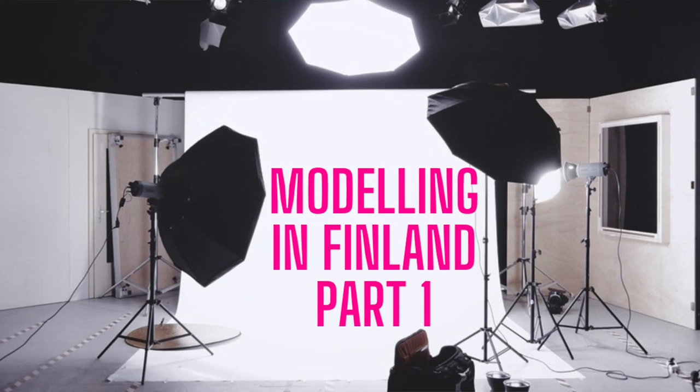Hi there, I'm Rudolf. I'm an expat living in Finland and today's topic is about modeling in Finland. I did a video last week talking about the lead up to doing a modeling assignment, and today I just want to talk about what actually happens on a shoot. I'm not a professional model but I do occasional modeling shoots and commercials in and around Finland and the Baltics, just going through my experiences in case anyone is interested or if you have an assignment coming up and you've never done it before.